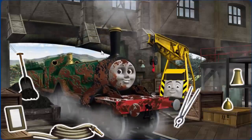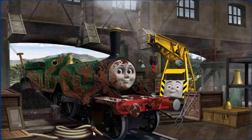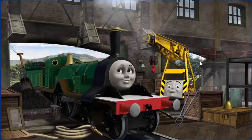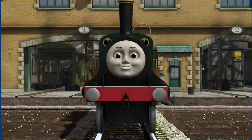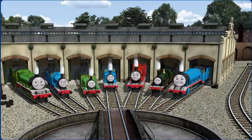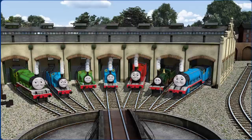Emily is covered with chocolate, she needs more coal, and her dome is broken. Great job! But there's still more to do. That's right! Emily is ready to be really useful again. You helped repair Henry and Edward and Percy and Thomas and James and Emily and Gordon. You did a great job!